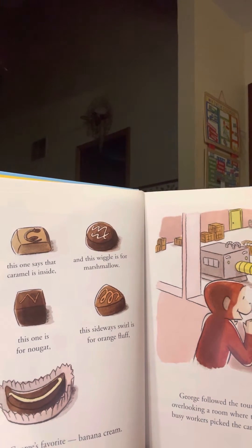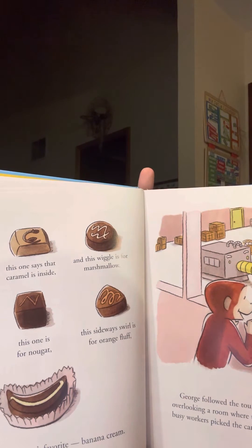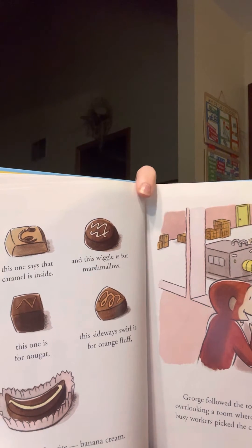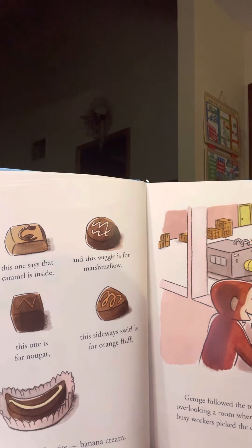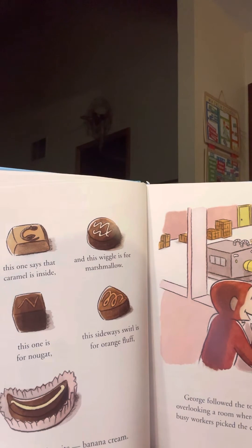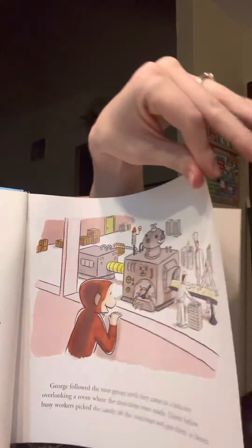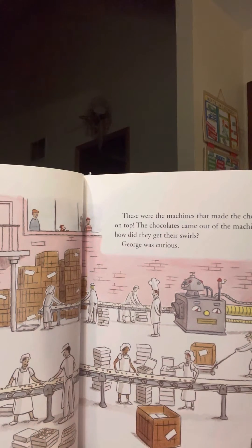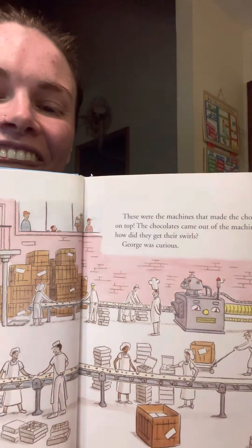George followed the tour group until they came to a balcony overlooking a room where the chocolates were made. Down below, busy workers picked up the little candies from the machines and put them in boxes. These were the machines that made the chocolates with the swirls on top. The chocolates came out of the machines on long belts. But George was curious.